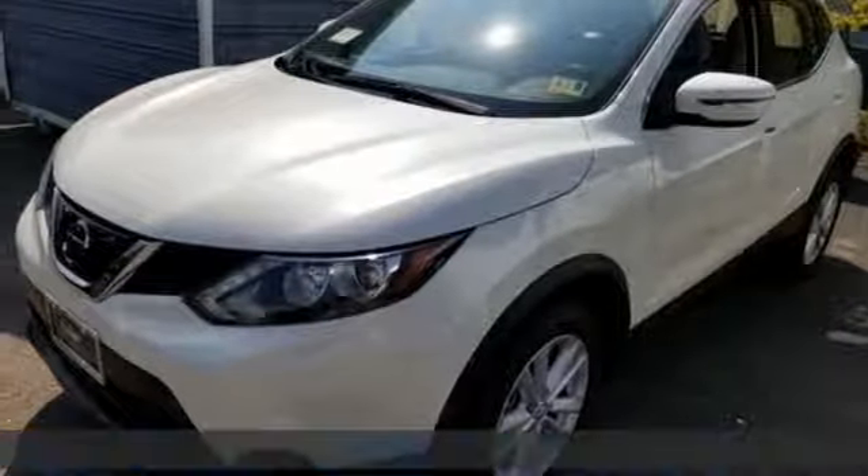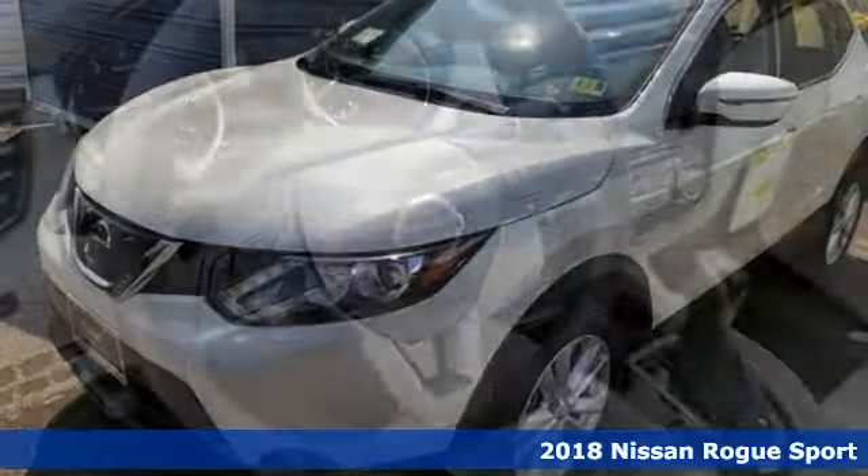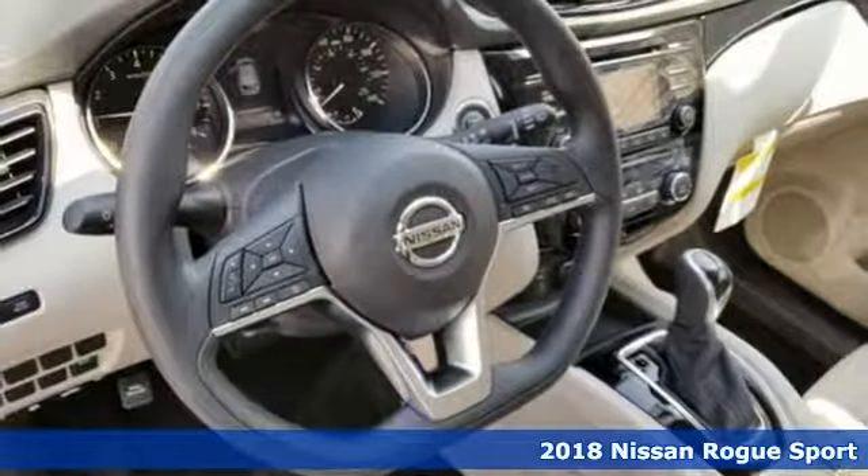It's a new 2018 Nissan Rogue Sport. Innovation. Excitement. Nissan.